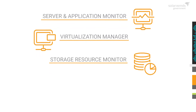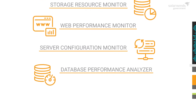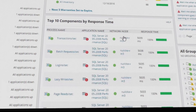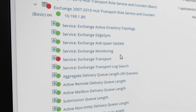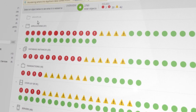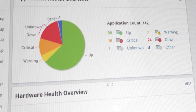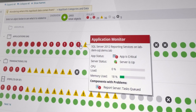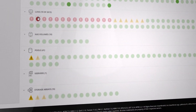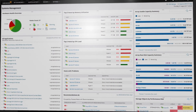SolarWinds systems management solutions provide instant visibility across all resources that can affect application performance, including storage, virtualization, web performance, databases, and more. Monitor all the infrastructure in your data center — servers, virtual layer, and applications like SQL, Active Directory, and Exchange — right out of the box. AppStack combines server and application monitor, virtualization manager, storage resource monitor, and web performance monitor, giving you an end-to-end view of how your infrastructure affects application performance and vice versa. This unique visibility from the app to the LUN supports over 1,200 applications, multiple server and storage vendors, OS platforms, databases, and hypervisors.